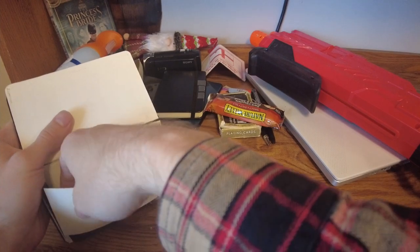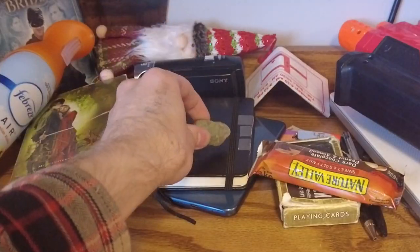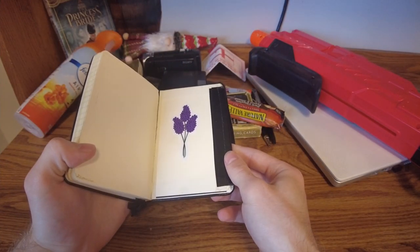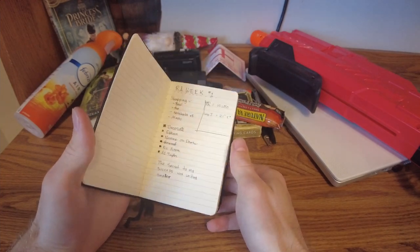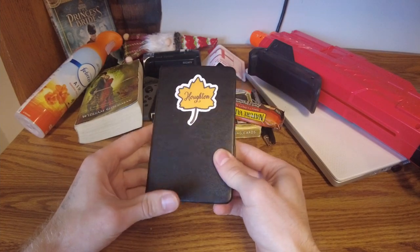And then last, but certainly not least — Oliver, my pet rock. We'll just set you over there. So yeah, that's basically everything that's in the journal. It's obviously not a perfect system for carrying everything around, but it's worked for me in the past, so I think it'll work for me in the future.